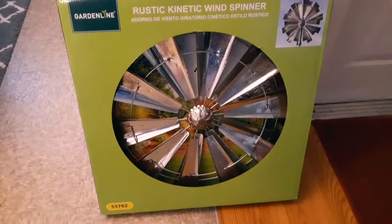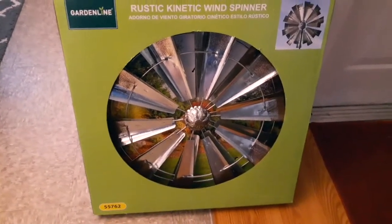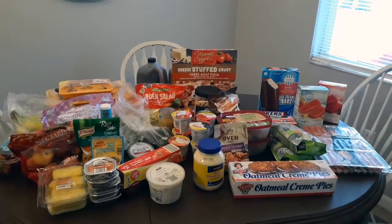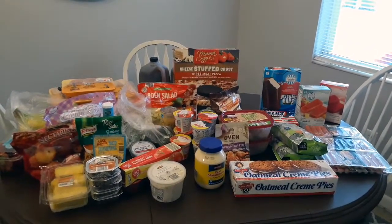I also picked this up — I thought it was so cute. It's a little windmill for your garden or front yard. I'm going to put it in my front yard. I was so excited — it was only twenty dollars at Aldi's. That was my Aldi's haul! If you like this video make sure you give it a big thumbs up, and I'll see you in my next video.